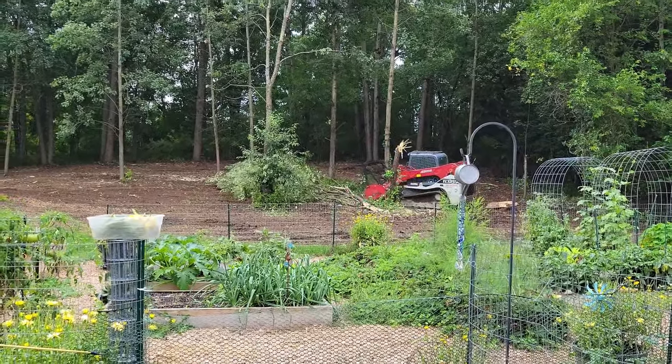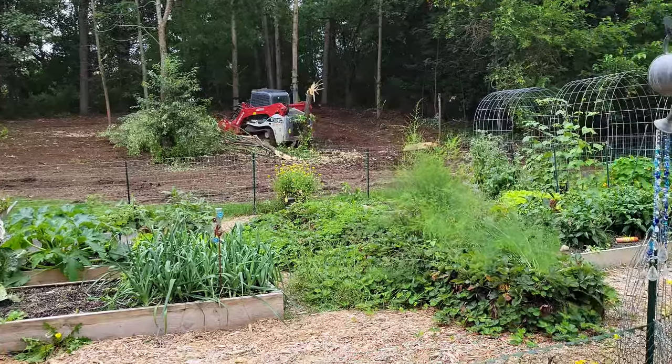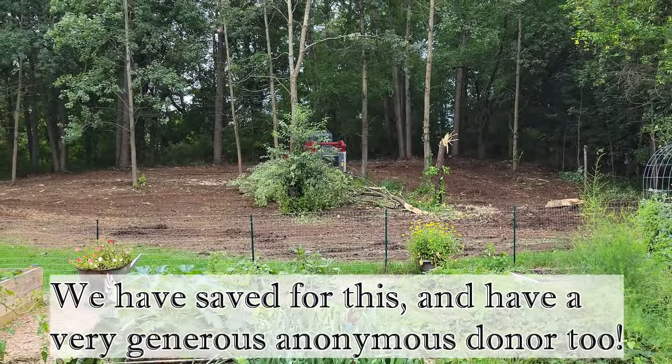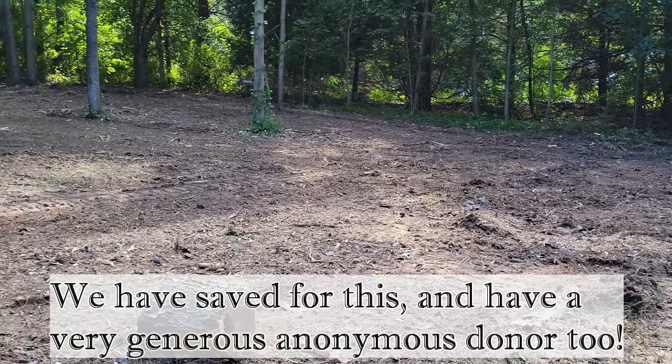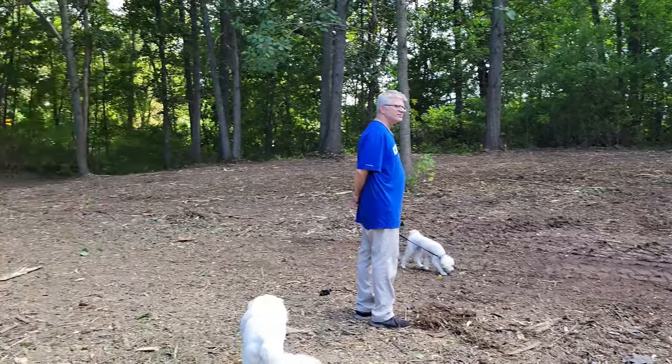The land is ready, and after months of patient and thorough research, we're excited to embark on a new journey and add a new skill to our homesteading life. I've been looking forward to this chapter for so long, and today I'll share what it has taken to bring our new animals home.